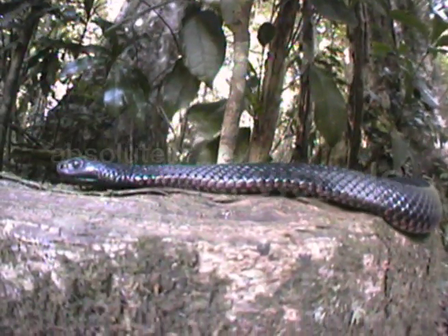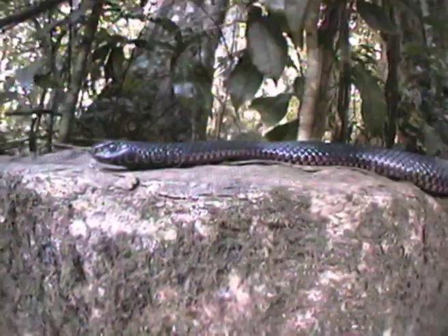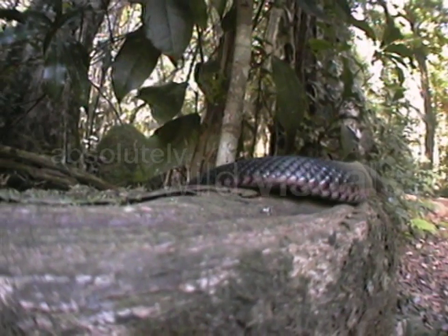Like most active hunters, the red-bellied black is slender. This means it can move very quickly and can get into animal burrows and small cracks and crevices.